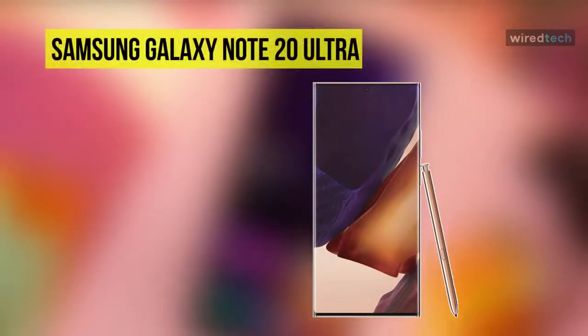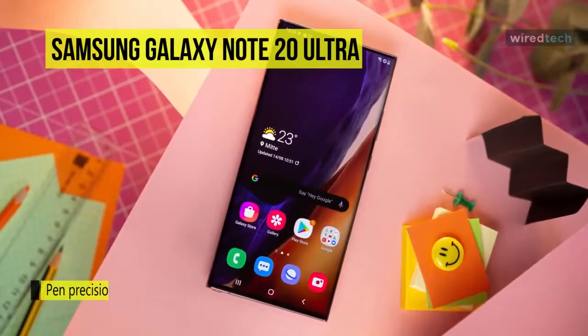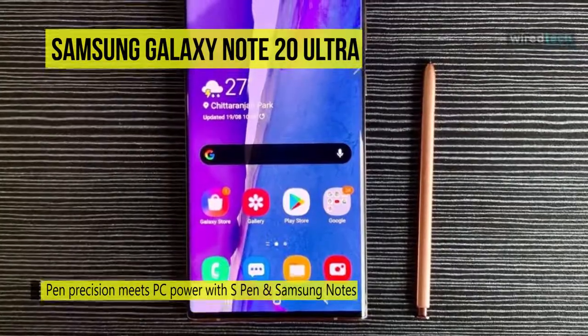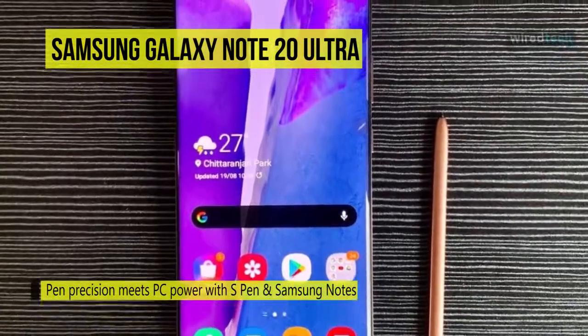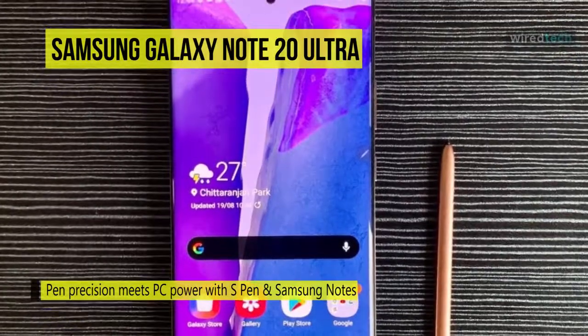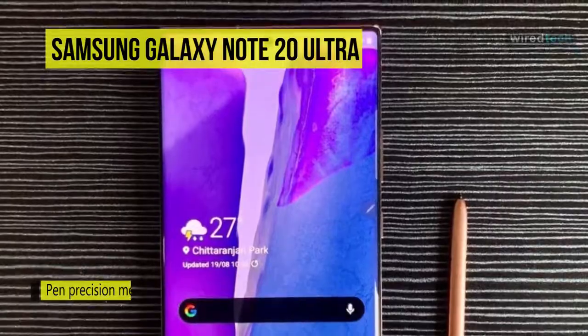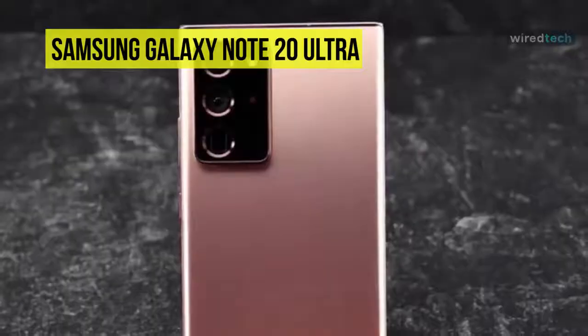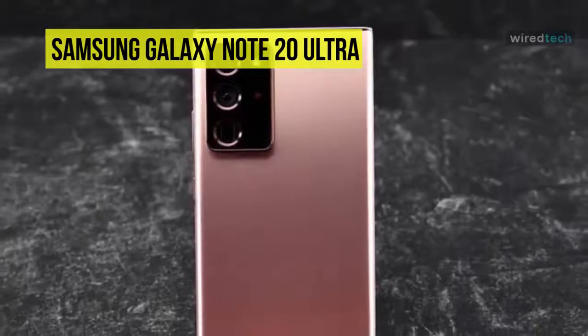Maximize your productivity and creativity with the Galaxy Note 20 Ultra 128GB 5G smartphone from Samsung. It features a built-in stylus called the S Pen, which can be used like a real pen to jot down notes or draw images. You can use the S Pen on the Note 20's ultra-huge 6.9-inch Infinity-O Dynamic AMOLED 2x display. Only a single punch-out for the 10MP selfie camera interrupts the edge-to-edge digital canvas.